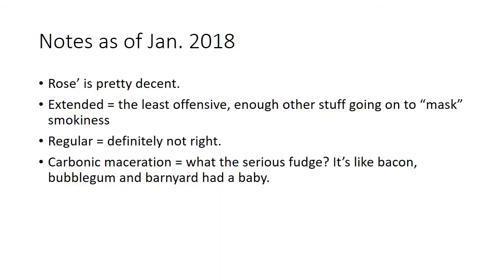As of January 2018, we did some sensory analysis. The rosé was actually pretty decent. The extended maceration was the least offensive of the bunch — there's enough other stuff going on to sort of mask the smokiness. The regular maceration was just not right — something's just not right, it's not Pinot Noir. And then the carbonic maceration was the weirdest-smelling wine ever — like bacon, bubblegum, and barnyard had a baby. It smelled like Brettanomyces but it did not have Brettanomyces in it — it had smokiness, bacon, and all the bubblegum aromas of carbonic maceration.